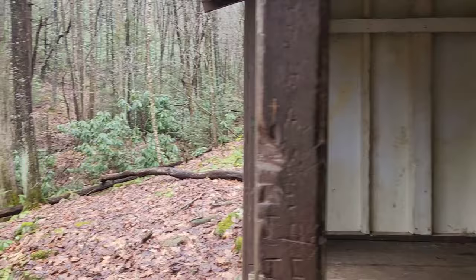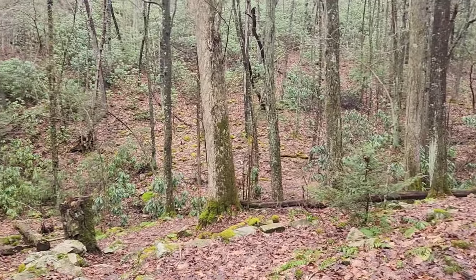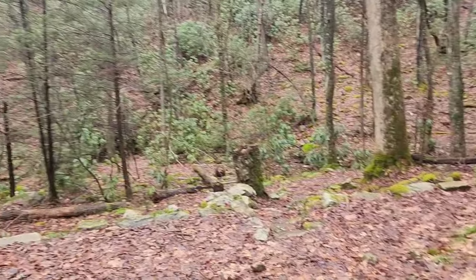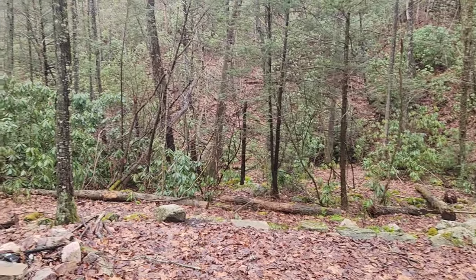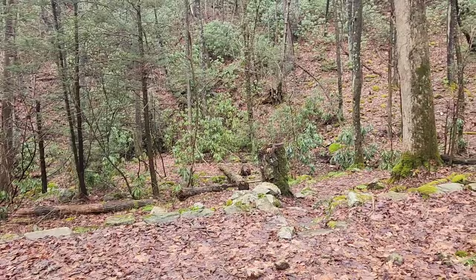Just had a nice lunch here at the Chatfield Shelter. The rain is just a drizzle right now — it was kind of medium most of the morning. I've got a little less than five miles to go to get to town. I'm gonna pack this phone away again.